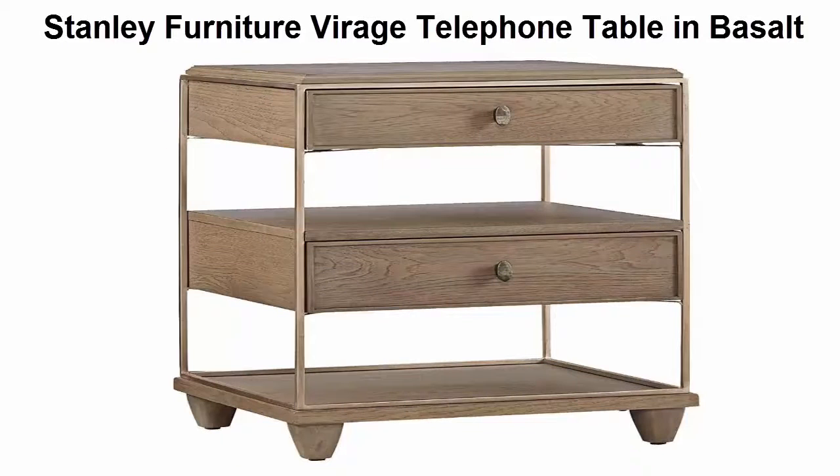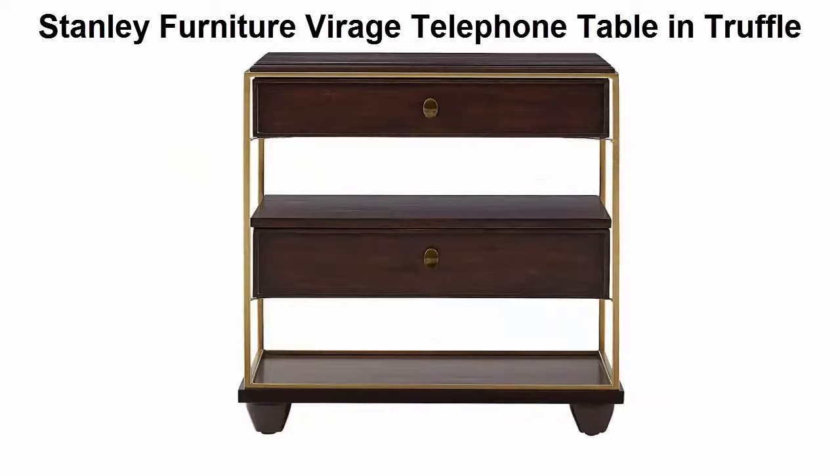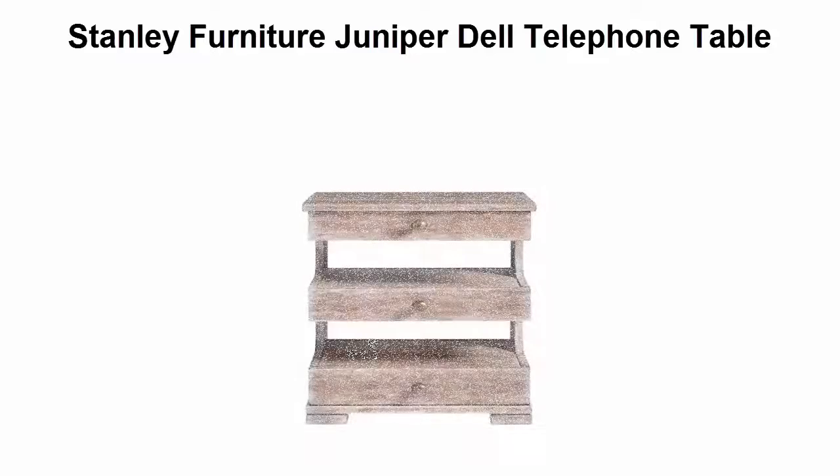Top 4: Stanley Furniture Rage telephone table in truffle color — brown finish — with two drawers and two shelves. Top 5: Stanley Furniture Juniper Dell telephone table, finish English clay.